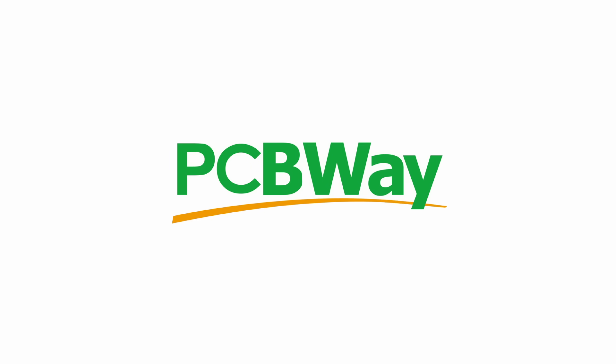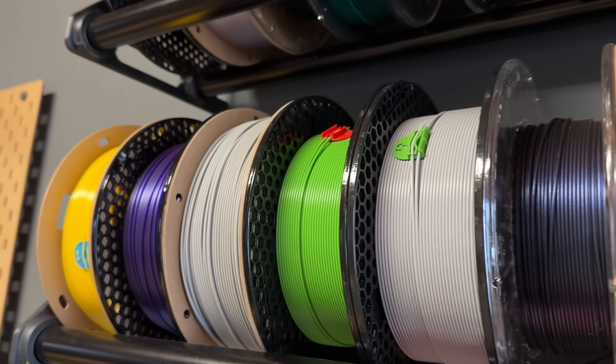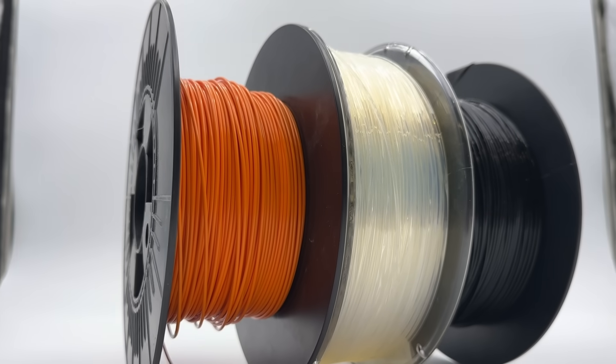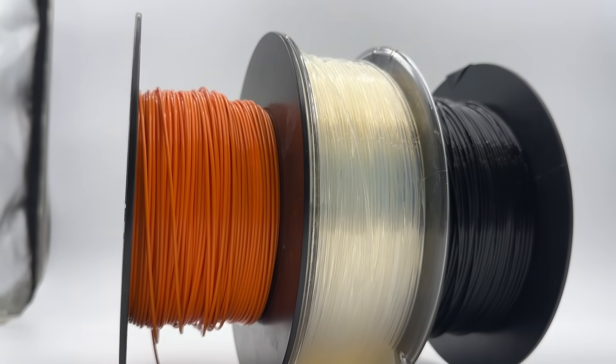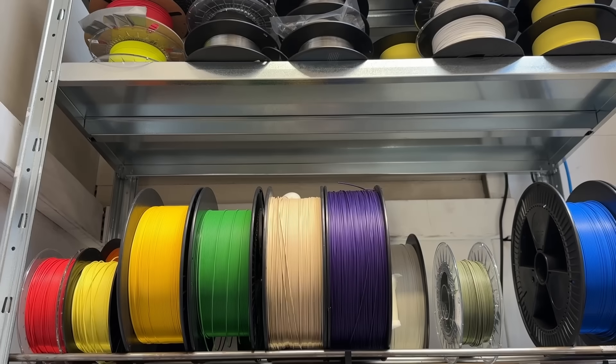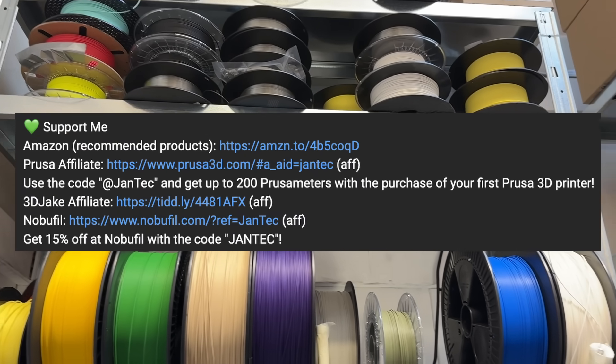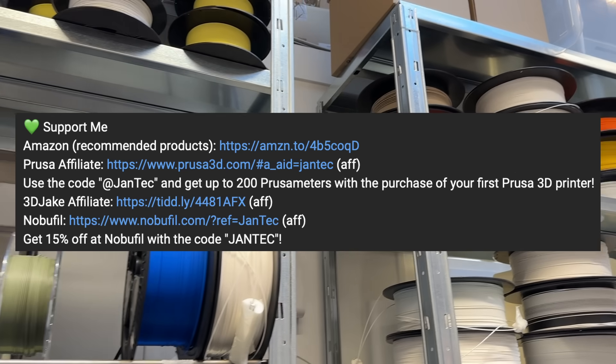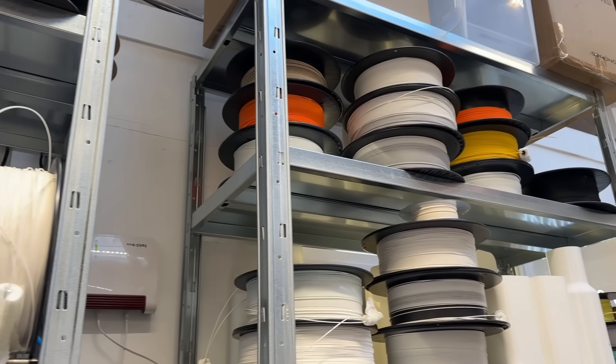Thanks to PCBWay for sponsoring part of this video. First of all, I think it's important to note that I'm not trying to sell you filament with this video. I don't get paid by any filament company — opinions are my own. Keep in mind that there are some affiliate links and discount codes in the video description. Please only use them if you really want to buy at these shops while supporting my work.